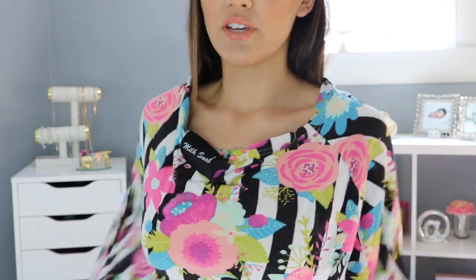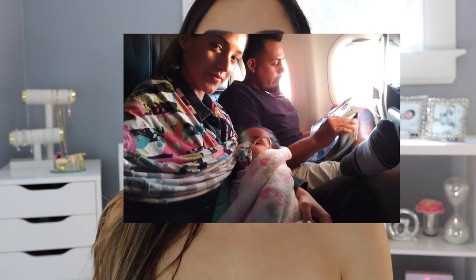Another feeding must-have since I was breastfeeding is this Milk Snob cover. You put it around you, put your baby in here, and nobody sees anything — but you can see your baby through it. It was great to have on the airplane as well as in the airport where there are a lot of people and I didn't want anyone looking while I was breastfeeding.